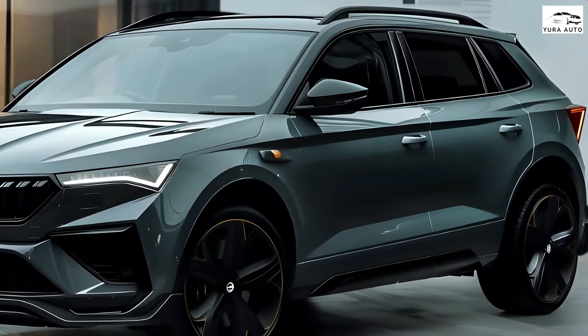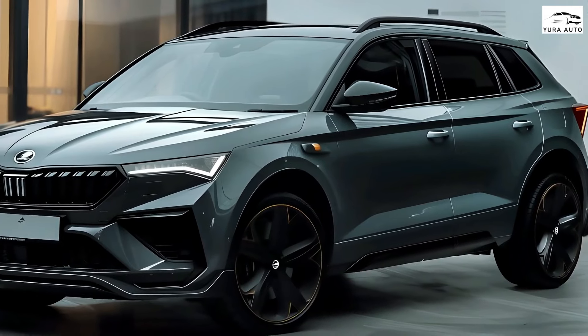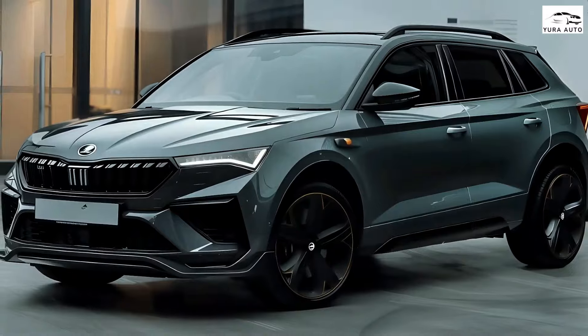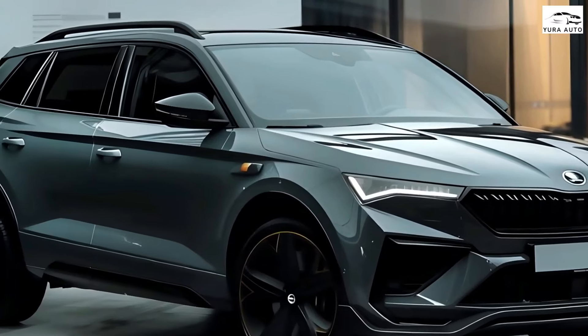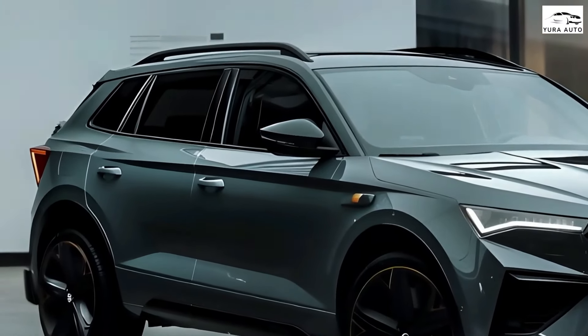The new 1.5 TSI petrol engine has the special feature of cylinder deactivation. As part of Skoda's 2025 strategy, the brand aims to expand its model range over the coming years, with a primary focus on broadening the SUV range. Most recently, the Skoda Kodiaq became the brand's first large SUV to be launched in international markets.